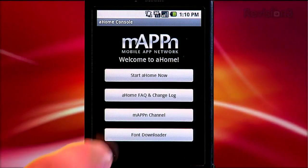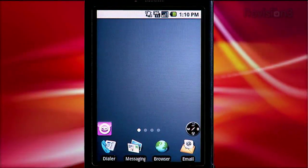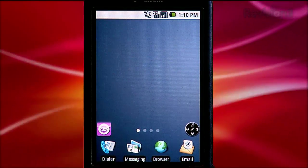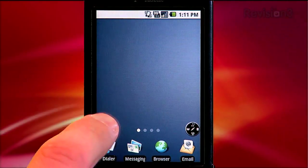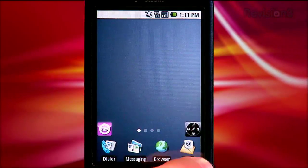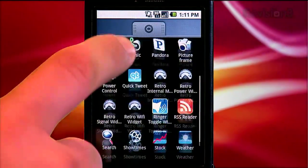Once you launch A-Home, it takes over as your launcher program, and you'll notice immediately that it looks different than your current phone's setup. Along the bottom of the phone, you'll notice some new elements. First, to the left, there's a purple button which opens your app drawer. To the right, there's a new button which opens a drawer containing widgets, which is a much better way to access your widgets than the default launcher.